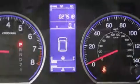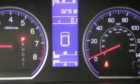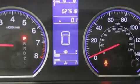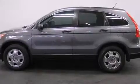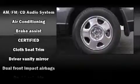Honda ensures the safety and security of its passengers with equipment such as dual front impact airbags, front side impact airbags, traction control, brake assist, anti-whiplash front head restraint, and ignition disabling.